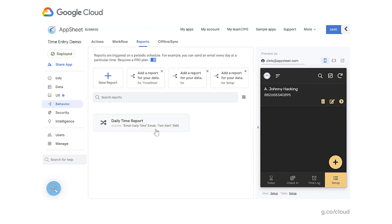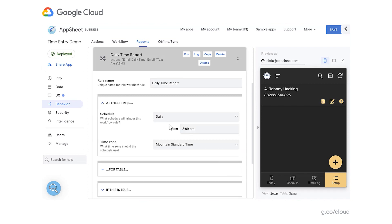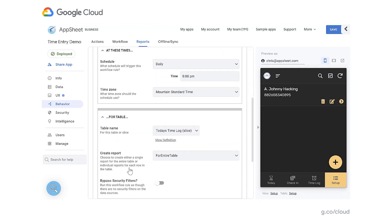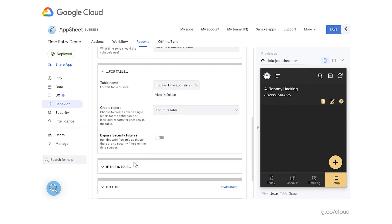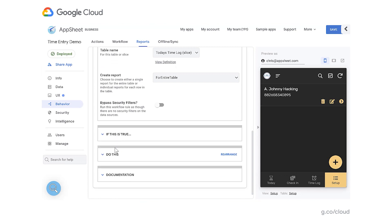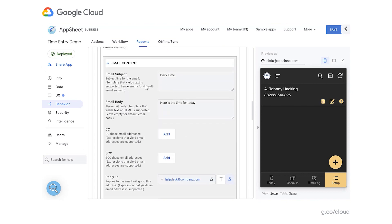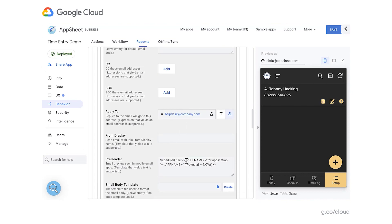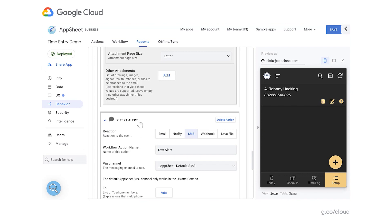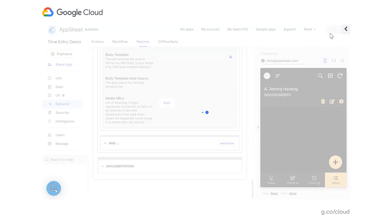Here we've already created one, so let's open that up to give you an idea of what it can look like. Daily at 8pm Mountain Time, using the Today's Timetable — which is a virtual table or slice we created within this app — we send an email to specified addresses with this information. You can also include piped text. And we can also send a text message so they know the report is in their inbox. After you update all this, you click save, test the report out once or twice, and start using it.